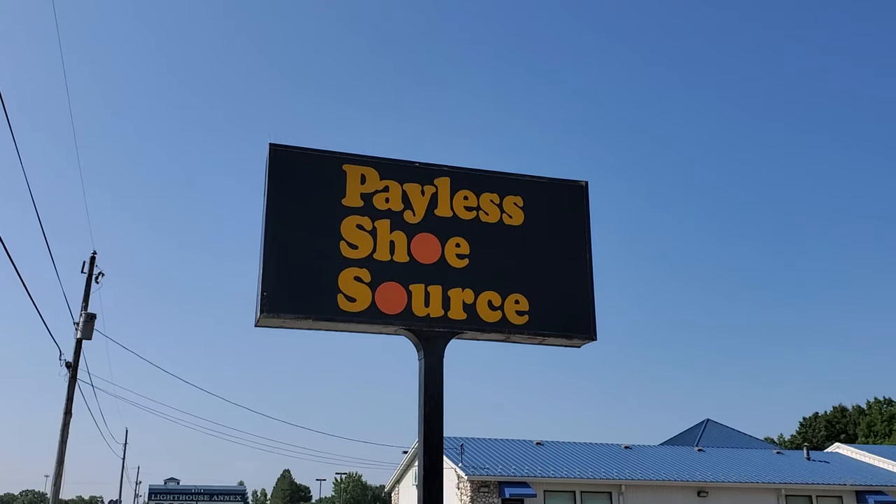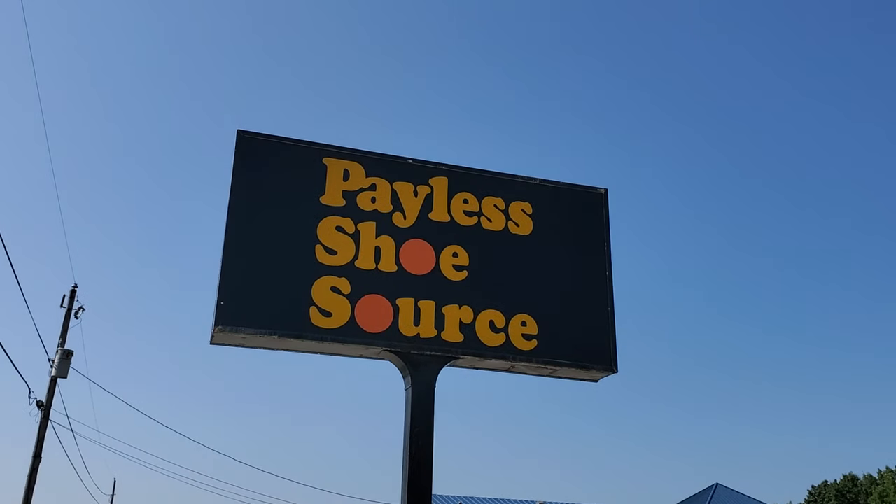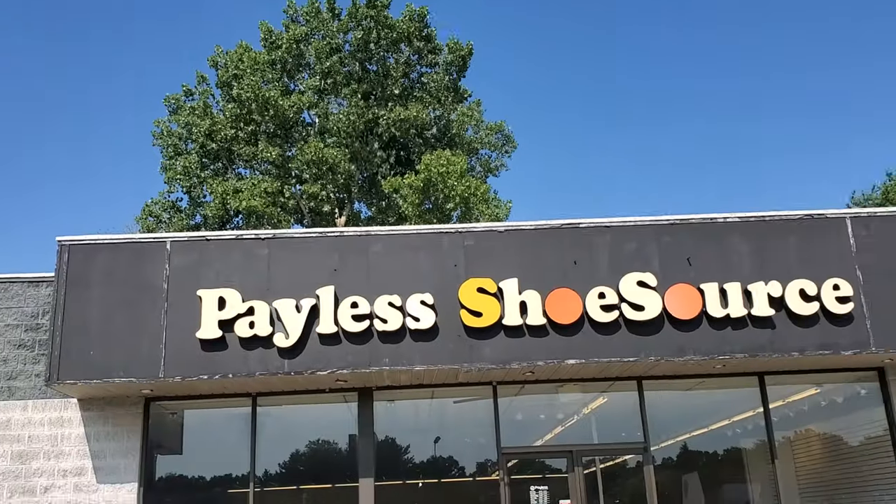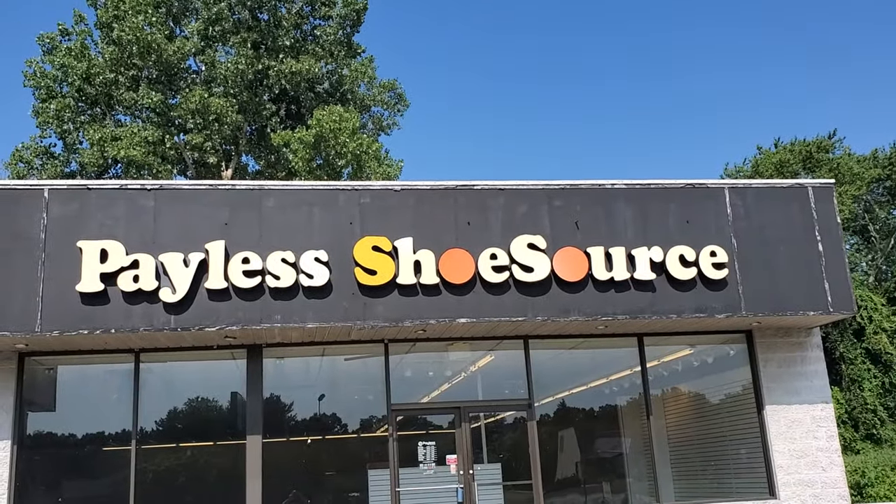I'm still out here trucking around in Niles, Michigan and I just found an abandoned Payless Shoe Source. This looks really cool, let's go take a look at it. This sign looks like it has not been swapped out ever since the store was originally built, same thing with the lettering on the front.